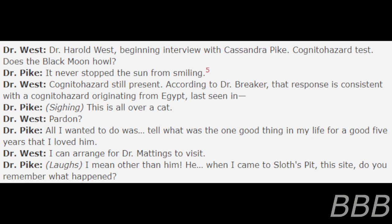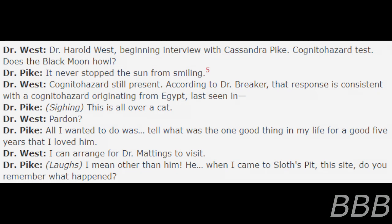"This is all over a cat?" "Pardon?" "All I wanted to do was tell... he was the one good thing in my life for a good five years. I loved him. I cannot wait for Dr. Maddings to visit." "Other than him — when I came to Sloth's Pit, do you remember what happened?" "The Cold Storage Incident. Everyone remembers." "When I was holed up at home trying to recover, while the site was being repaired, I kept seeing this cat in my backyard. He kept coming to the door asking for food, begging like Oliver Twist — he always wanted more. He came into my room one day and he just stayed. Then Oliver just vanished one day. I let him out and he never came back. I found him in some hedges a few days later and... god, Harry."